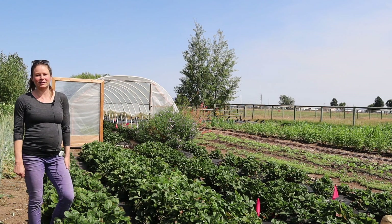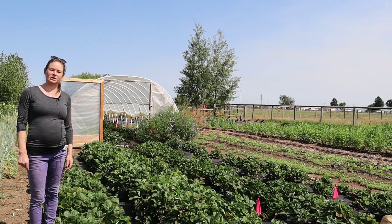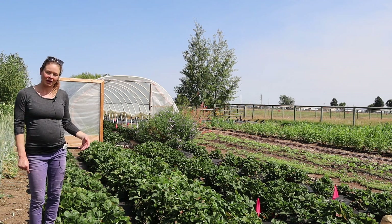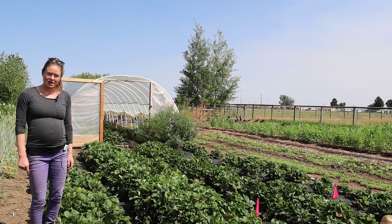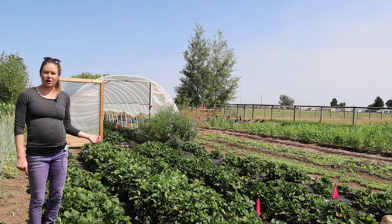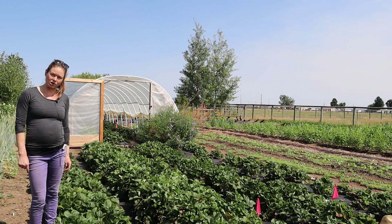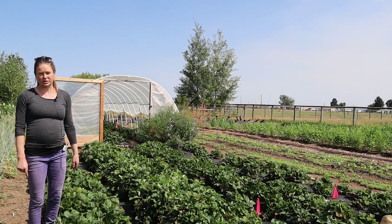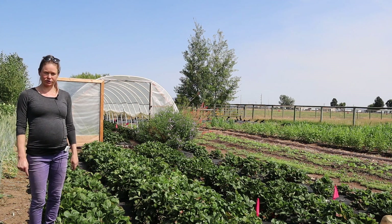Hello, my name is Claire Sullivan and I work for Oregon State University. I'm the small farms and specialty crops extension agent for Central Oregon. This research project was funded by Western SARE, Sustainable Agriculture Research and Education, and it is a professional plus producer grant.